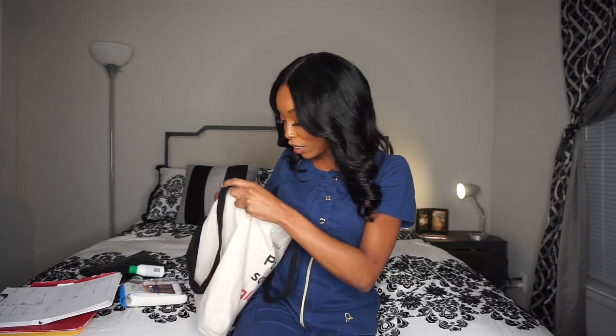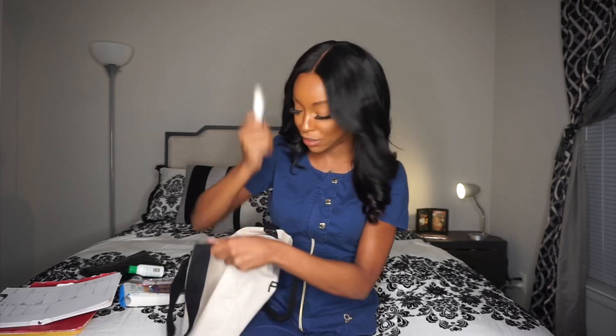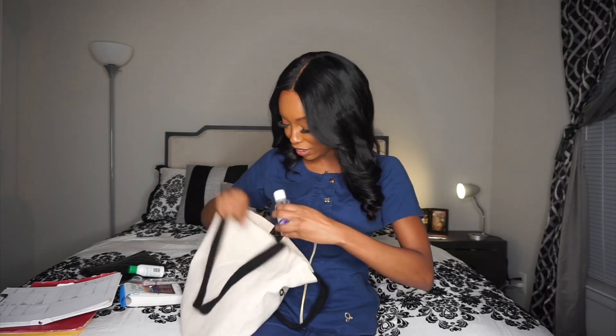Chapstick — I keep chapstick with me throughout my shifts. There are literally like four of them at the bottom of this bag. I'm putting chapstick on probably every four hours, every full assessment cycle. Lotion and chapstick are really, really big. I keep my own hand sanitizer in here too, but you don't really need it since the hospital has it everywhere.